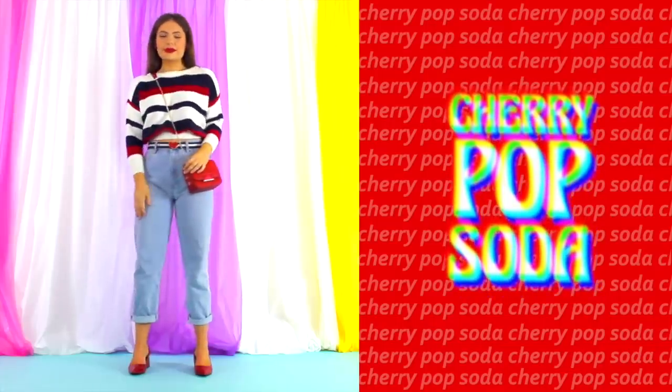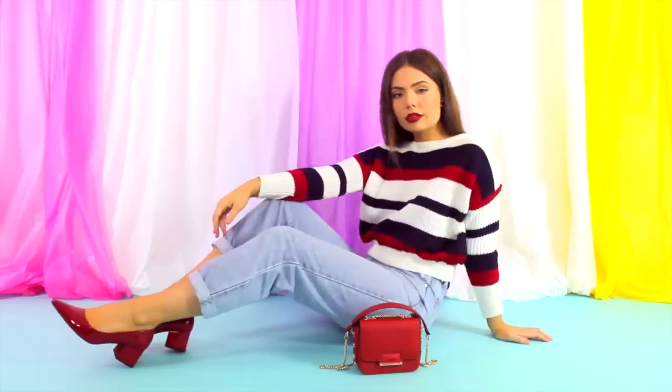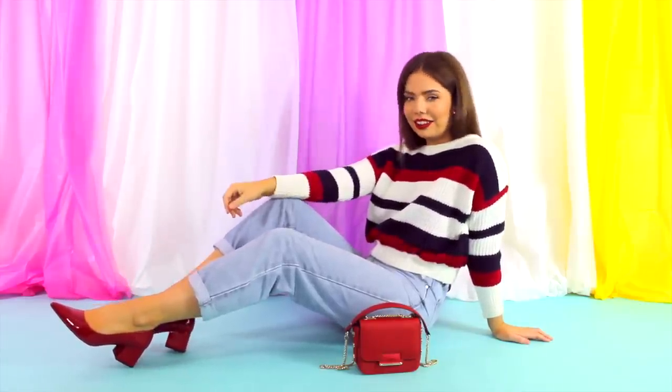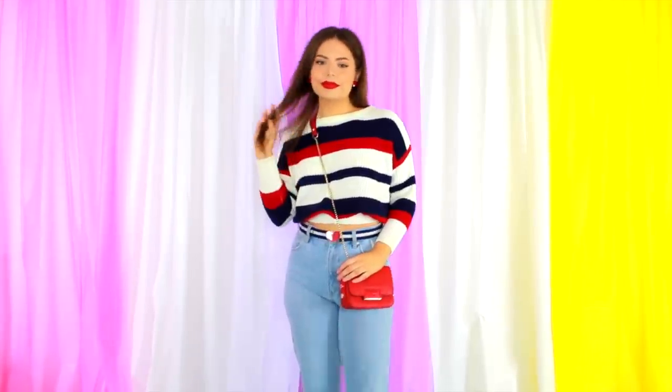I thought we'd start things off with one of the easiest and most subtle ways to get started in your colourful wardrobe journey, which is opting for just one pop of colour. Personally, I think red is one of the best options because it teams great with white, black and denim, three of the most common wardrobe essentials.